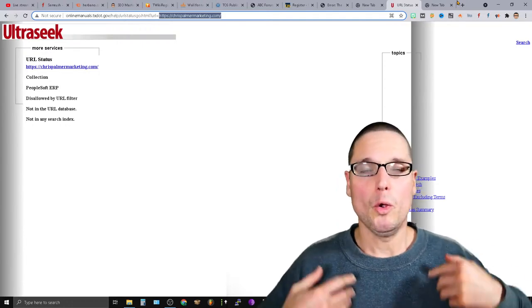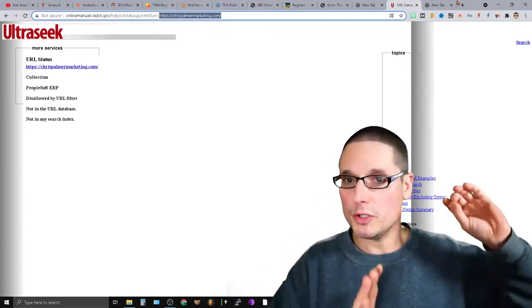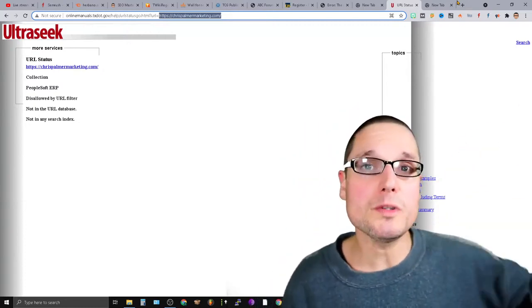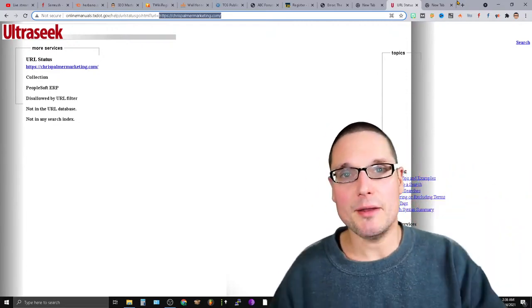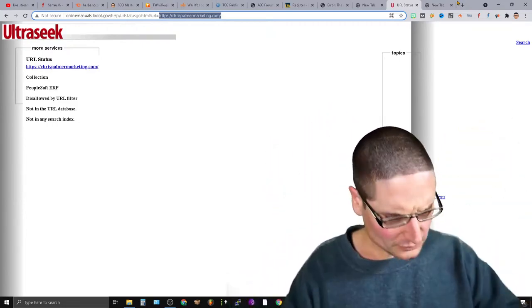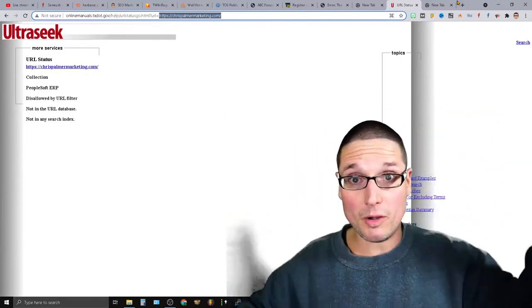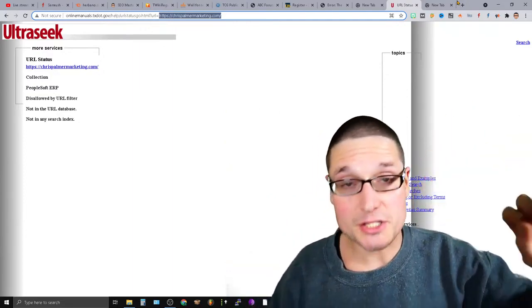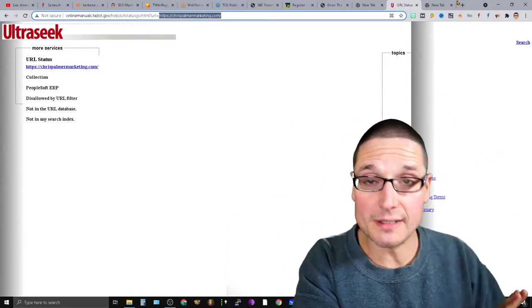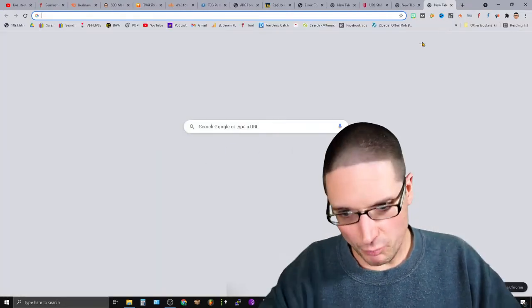First and foremost, you need to utilize an indexer, or maybe you have your own indexing system. You want to use a system where you're building links to it — you can utilize something like Omega or Speed Links. If you're using your indexing system, Speed Links, or Omega — these are the two that I've tested and use — you can do this quite simply.